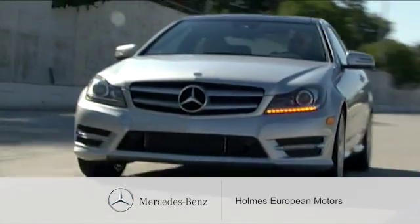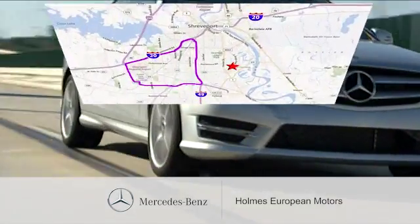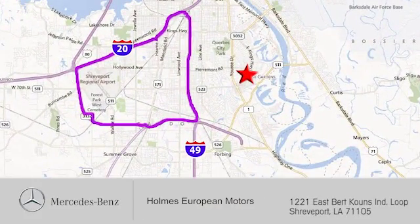We're here to help. You can find us a short drive off the Inner Loop Expressway at 1221 East Burke Coons Industrial Loop in Shreveport.